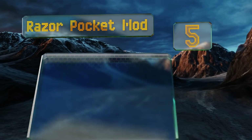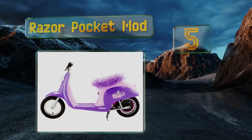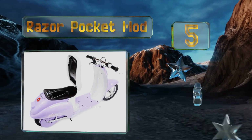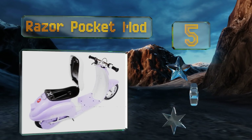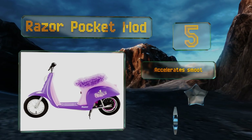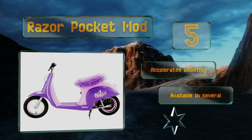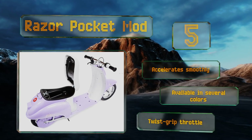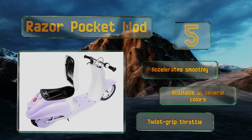Halfway up our list at number five, the Razer Pocket Mod showcases a European-inspired vintage look for kids to zoom around the cul-de-sac in style. Under the seat is a convenient storage compartment for carrying a few essentials, and a retractable kickstand keeps it from tipping over while parked. This one accelerates smoothly and is available in several colors, all with a twist grip throttle.